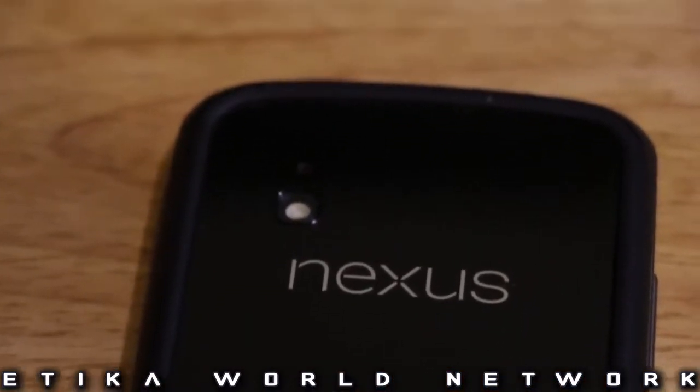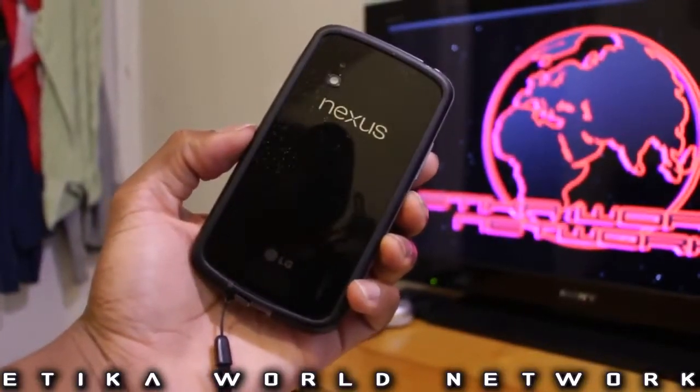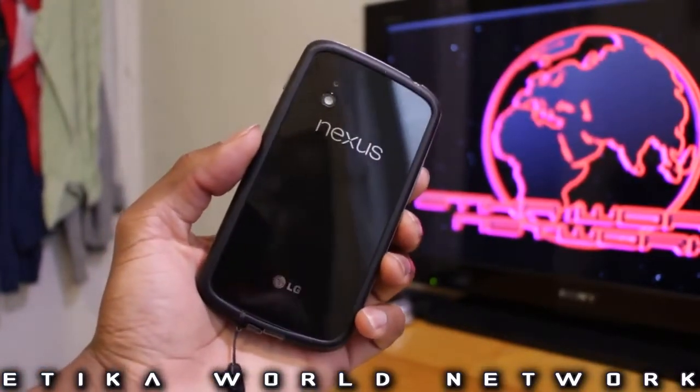So this video is going to be somewhat on the techie side, but at the same time it should give you guys some introspect. I don't know how many of you would be interested, but we're basically going to look into what is on my phone for July 2013.